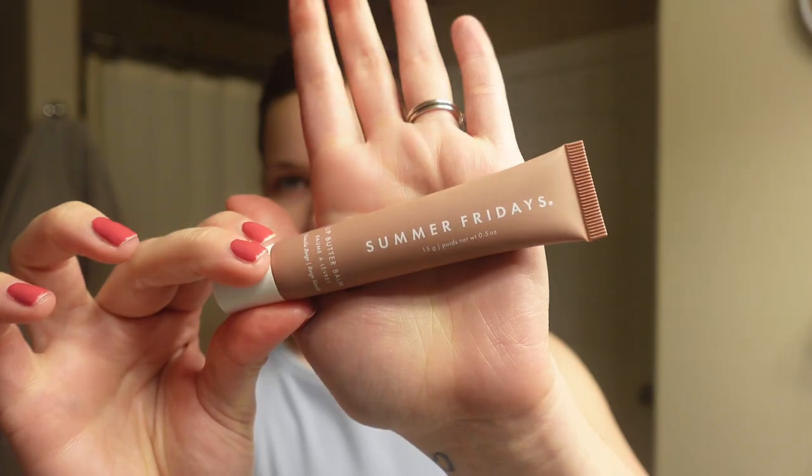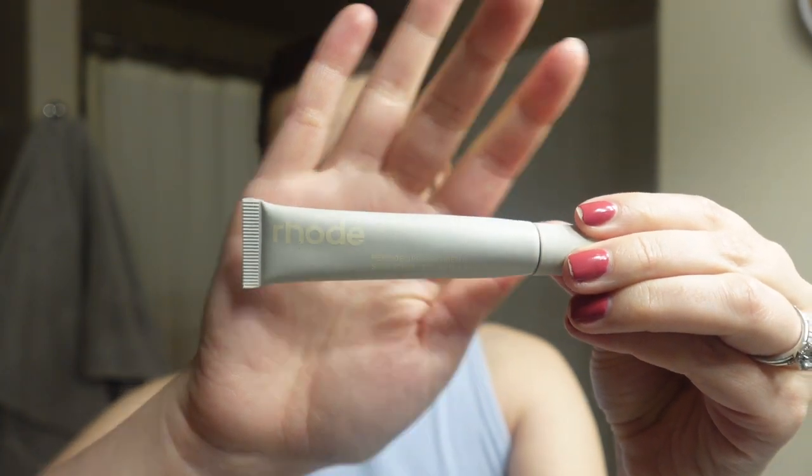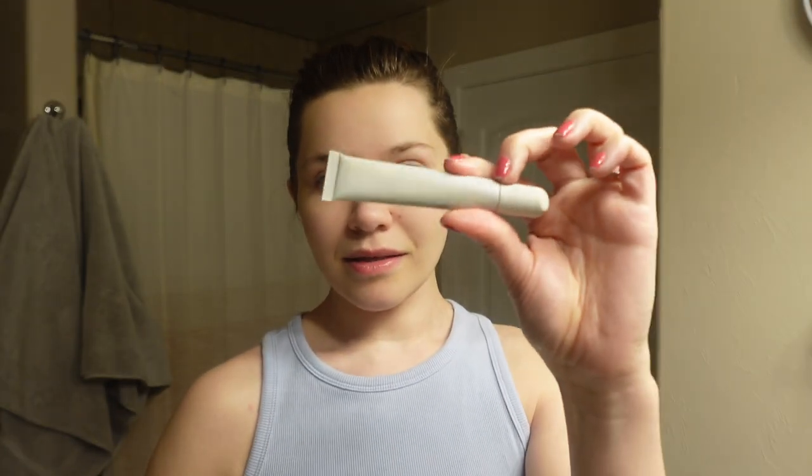Other lip products I swear by: I use Summer Fridays' Lip Butter Balm every day, multiple times a day. It's not sticky, not goopy, it soaks into your skin and actually moisturizes it — not glittery or shimmery, just very moisturizing. I also have Rhode's Peptide Lip Treatment in Salted Caramel, which is my favorite. I have so many tubes of this — I cannot live without it. I veered off to try the Summer Fridays and I absolutely love it, but Rhode is my holy grail.